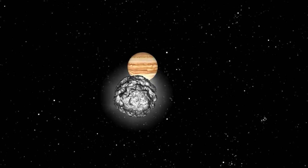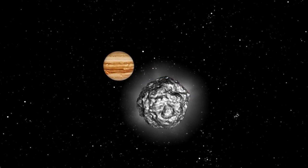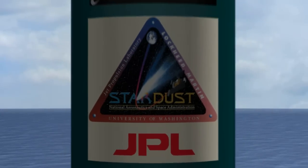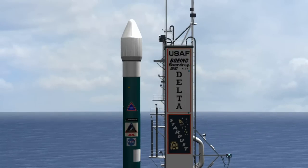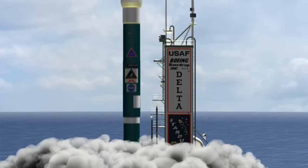One of these cosmic interlopers, Comet Wild 2, was the destination for Stardust. NASA's Stardust mission is managed by the Jet Propulsion Laboratory in partnership with Lockheed Martin and the University of Washington. The ambitious goal of this mission is an historic journey that will bring back to Earth the first ever samples of a comet.